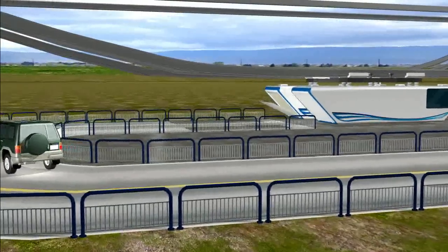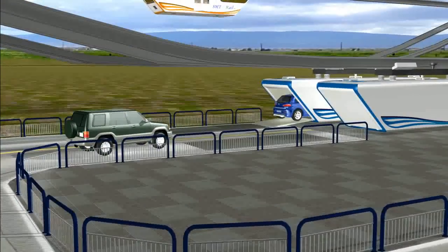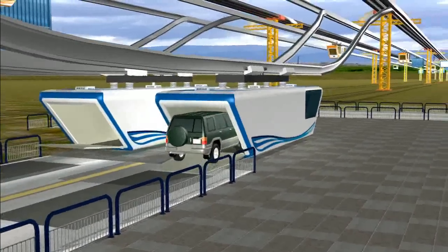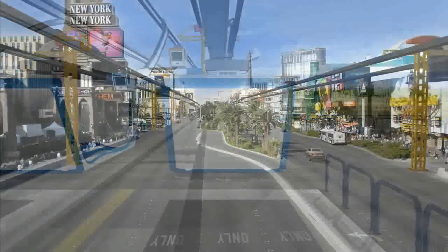24 hours a day, 365 days a year — smart, green, fast, comfortable, and affordable. Imagine San Francisco to Los Angeles in less than 2 hours, Los Angeles to Las Vegas in less than 45 minutes, with or without your car.